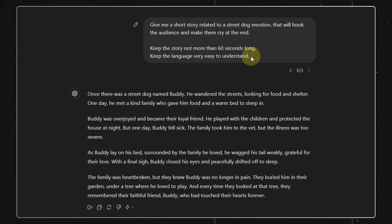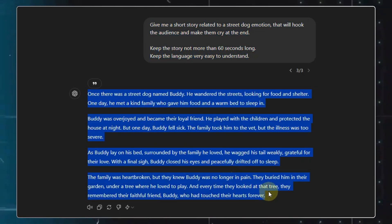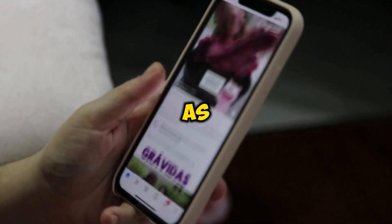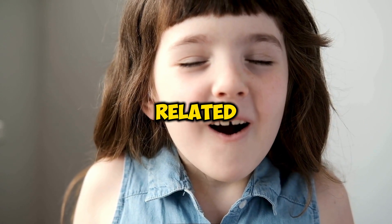To get our script, we will move on to ChatGPT and enter this prompt here. ChatGPT will give us an emotional story related to a street dog. When a person is scrolling through the shorts or reels and comes across your video, they will definitely stop for a while, as many people out there are very emotional towards street animals. This way you will also be spreading awareness related to these animals.